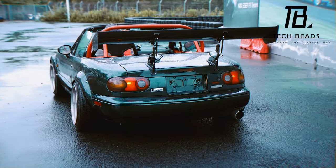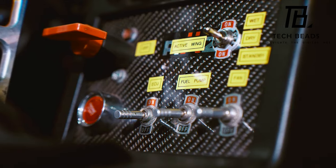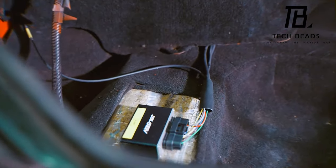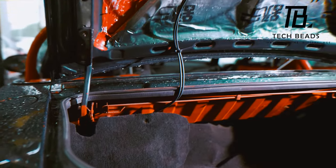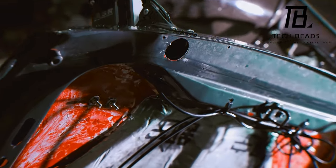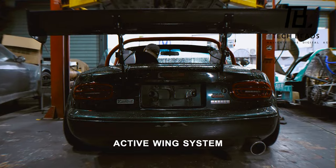It's made from Kevlar, carbon fiber, and aluminum mounts, so it's both lightweight and sturdy. And if you think that's cool, wait until you hear about the control panel. You can adjust the wing from a special panel in the passenger compartment — it's like having a co-pilot entirely focused on helping you achieve maximum speed.